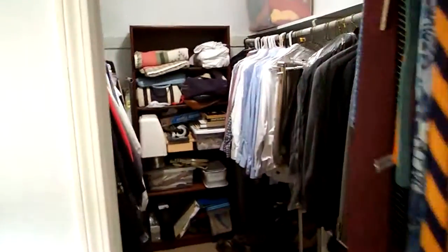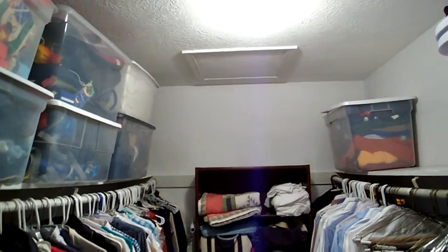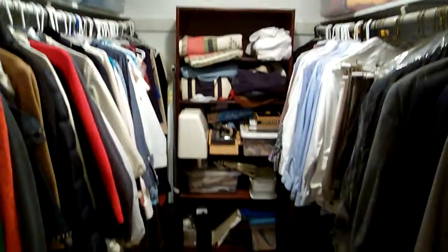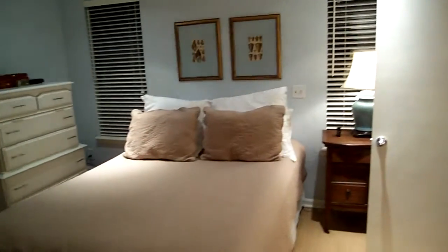Let's show you the closet — walk-in closet right here, real nice size. Got a little attic access hatch up above, with the same carpeting down here. So, that is it for the tour of the house.